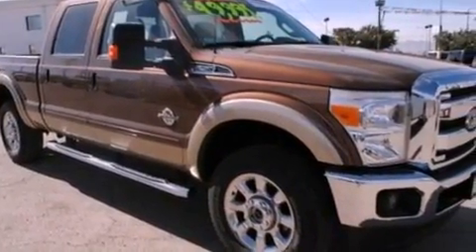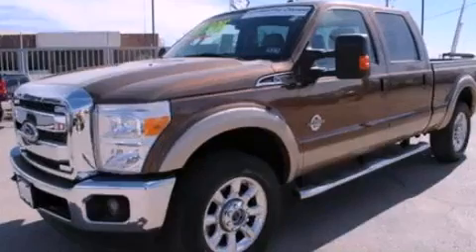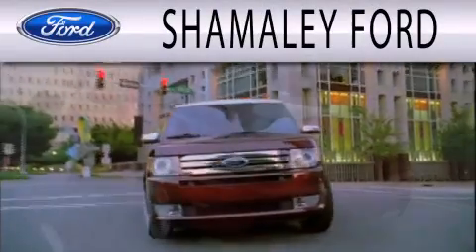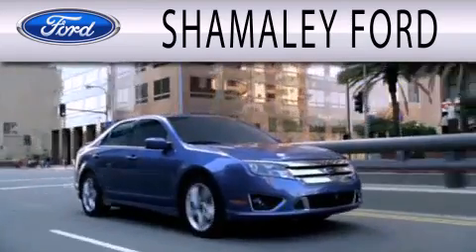This automobile won't last long at this price. Call and arrange a test drive now. Shamaley Ford is dedicated to doing everything possible to ensure that the experience you have selecting your next vehicle is as pleasant as possible.